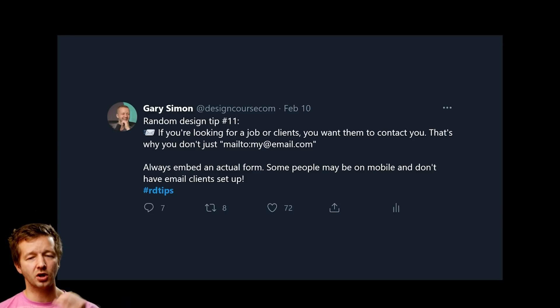Tip number eleven: if you want clients or employers to contact you, don't just put a hyperlink with your email. Include a contact form as well — some people don't have an email client installed on their device. If you're serious, give multiple contact options: social media links, phone number, and email. Some people worry about spam, but that's the price you pay. You want it to be as easy as possible for them, not just convenient for you.